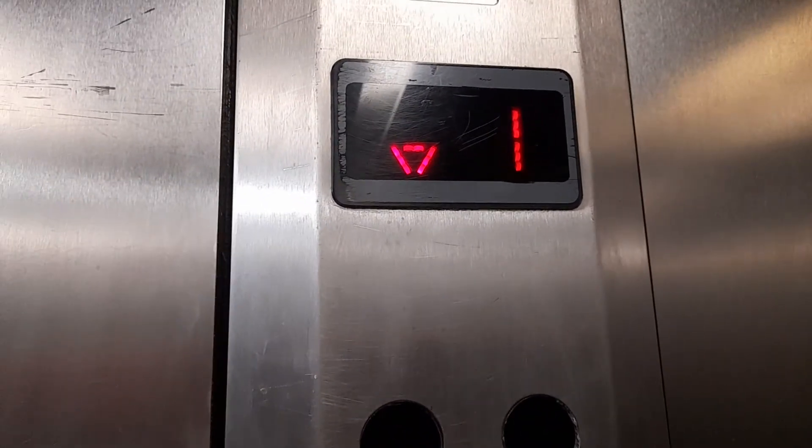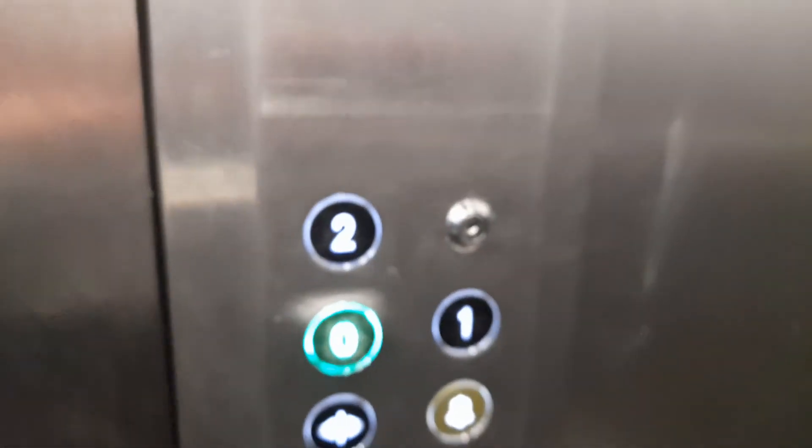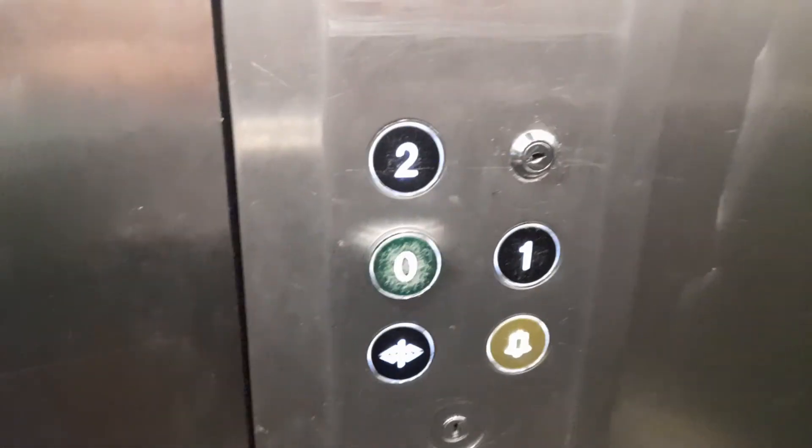Lift going down. Level zero. Do you like it, ground? Doors opening. That's it.